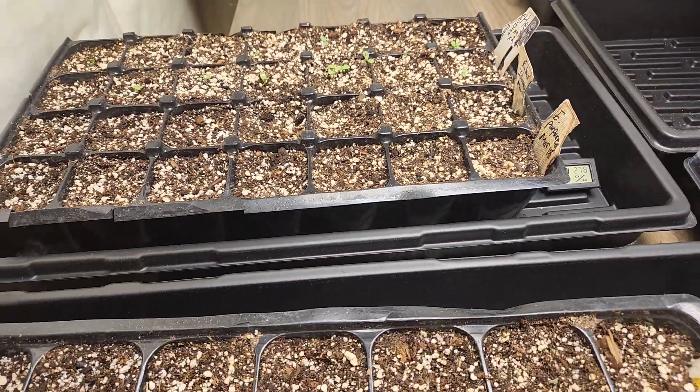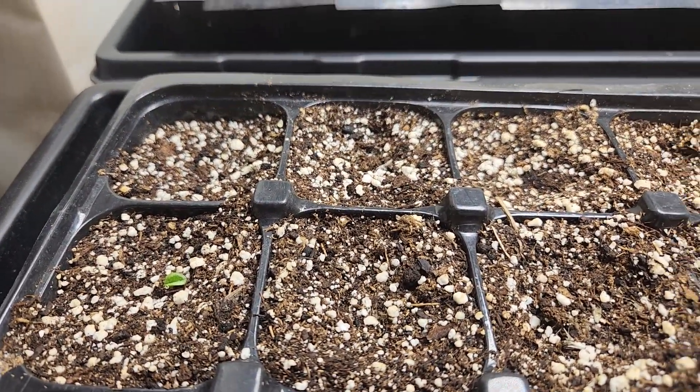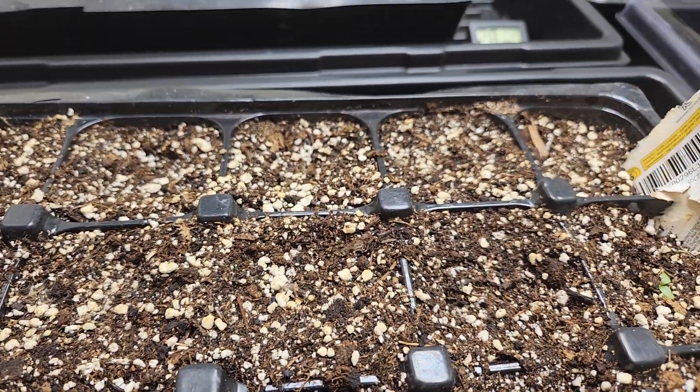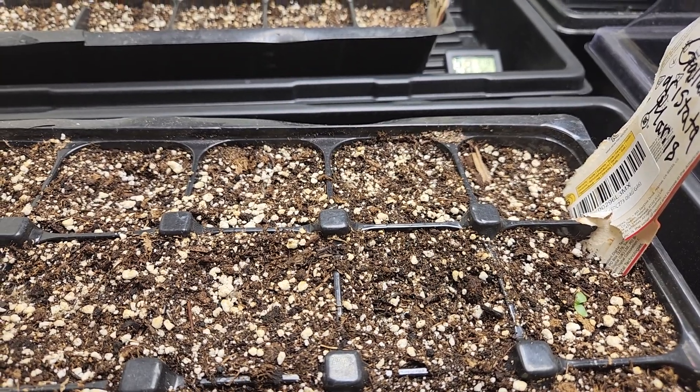That will allow me to get more longer term. I also have the blanket flower, the Gaillardia aristata, and some of that has come up. I find maybe 30% germination rate is pretty good for that one.